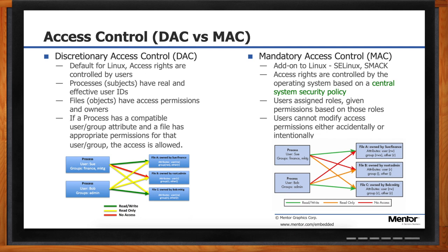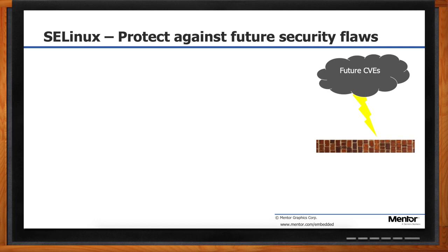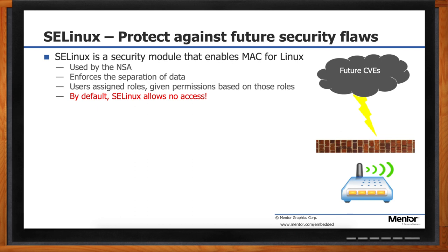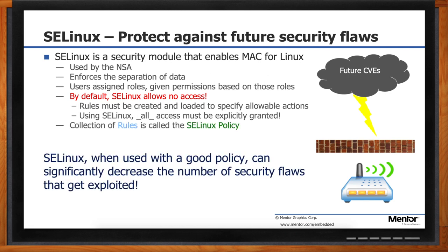SELinux stands for Security Enhanced Linux — the very first and arguably the most broadly adopted form of MAC for Linux. One of its most compelling features is code size and the way it implements policy. By default, SELinux allows no access to anything. Everything on the system — users, files, network connections, absolutely everything — has a security label. The authorization module compares the label against the policy, and if there is an explicit match for the requested access, then access is allowed; otherwise, it is denied. SELinux, when used with a good policy, can protect your devices against both known security risks and future unknown security vulnerabilities.